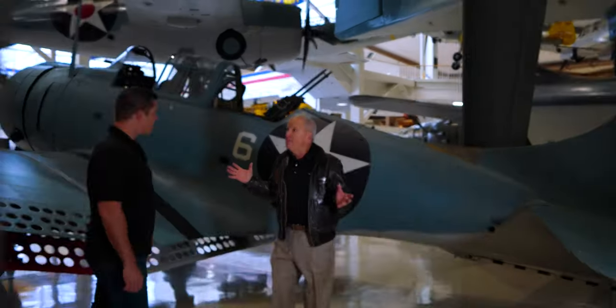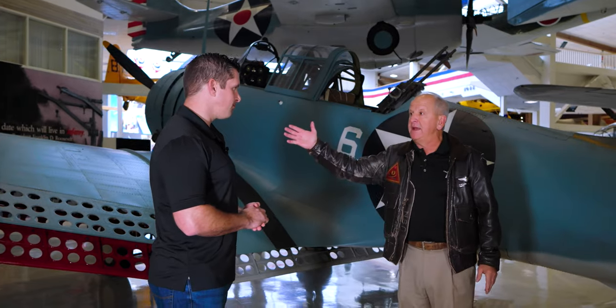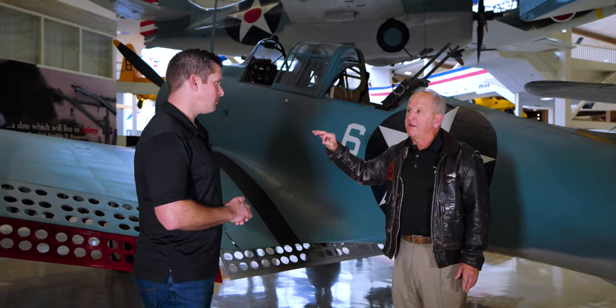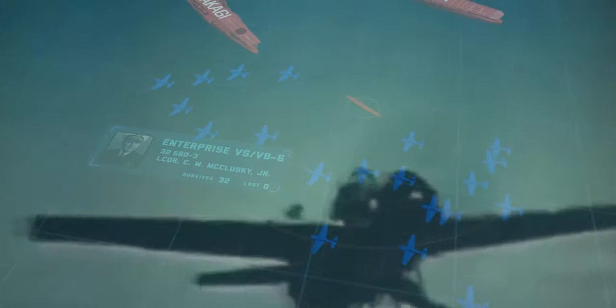The Battle of Midway was arguably the most impactful battle of the war, short of D-Day. There were larger battles with greater bloodshed, but no battle held more significance. It was a resounding victory for the U.S. and certainly naval aviation. We sank four Japanese carriers in very short order with these Dauntless dive bombers launching from U.S. aircraft carriers.